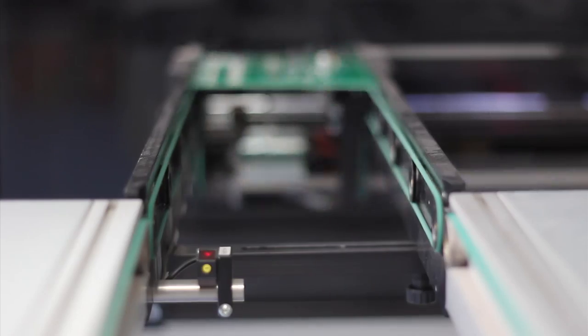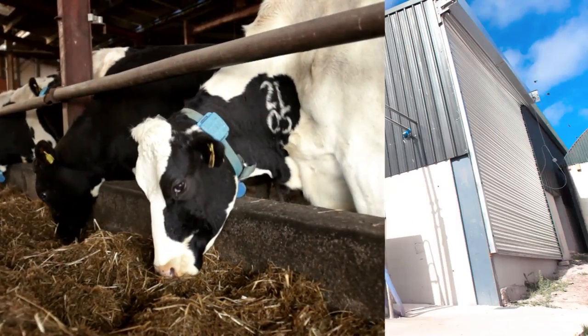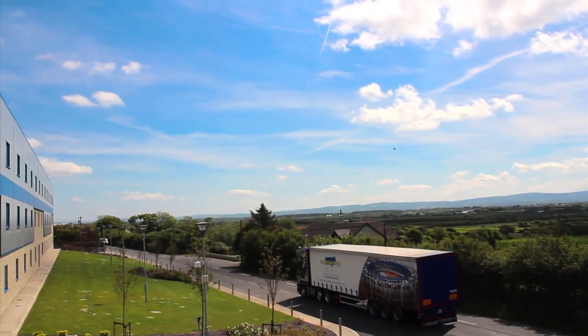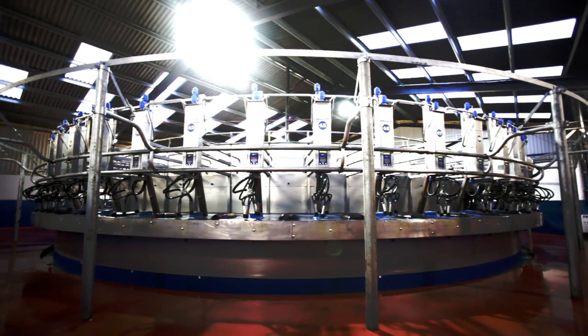Dairymaster's state of the art solutions comprise a range of parlors and also cutting edge products for heat detection, milk cooling, feeding and automatic scraper systems. Dairymaster parlors the world over make farming more profitable, enjoyable and sustainable. Get in touch today and arrange a visit to a parlor near you.